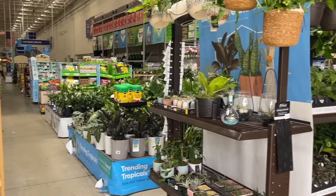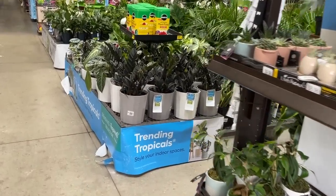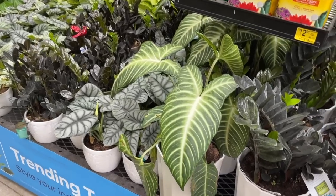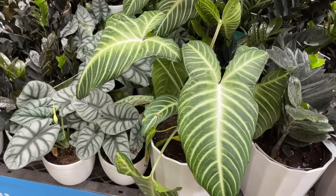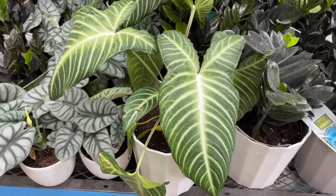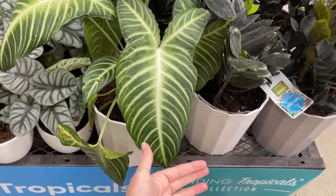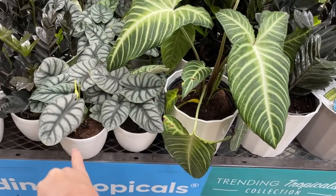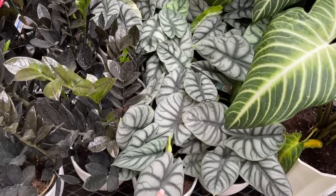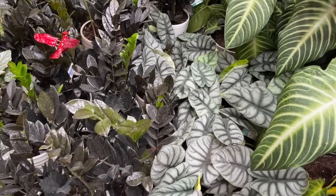I've just walked into this Lowe's and it is packed. First and foremost, look at all of these — look at these Xanthosoma. They are absolutely massive. I'm going to use my hand for comparison so you can see how beautiful these leaves are. They also have Raven ZZs, the Silver Dragon Alocasia — so beautiful and so exciting to see these out on the market.